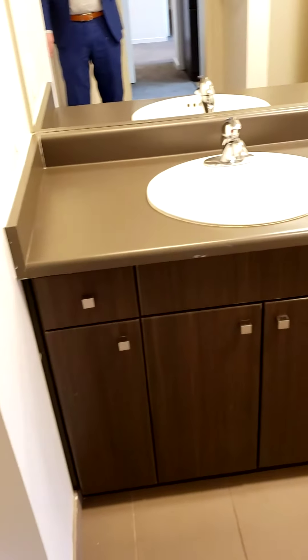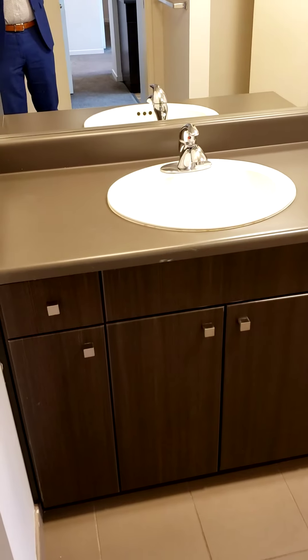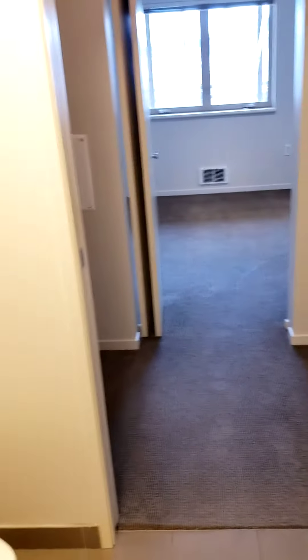Plus a closet pantry with your washer and dryer. In the bathroom, you have a shower tub combo. Great amount of counter space, tons of cabinets, plus a closet in the bathroom.